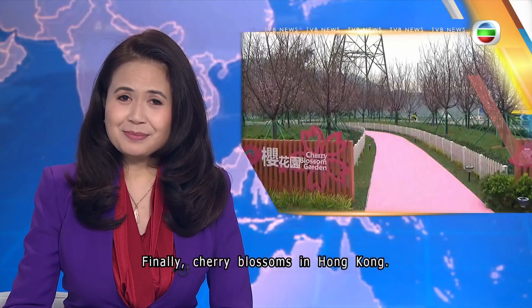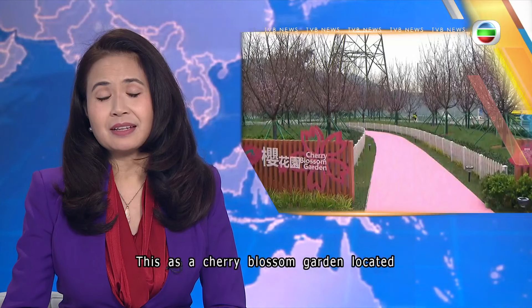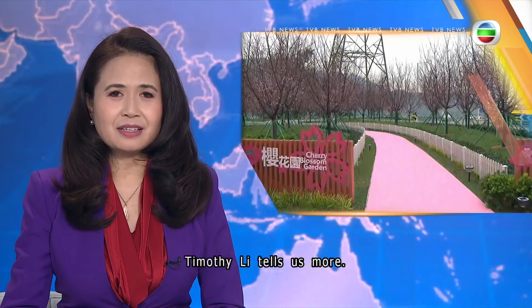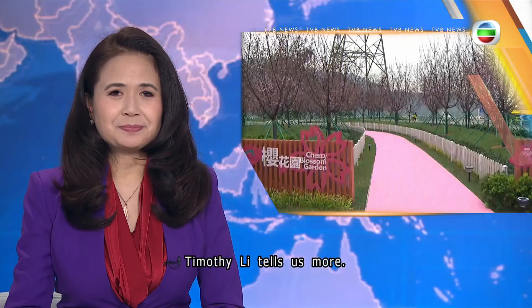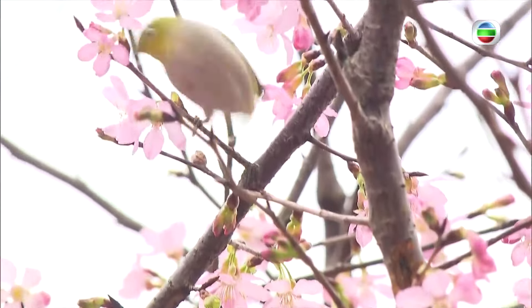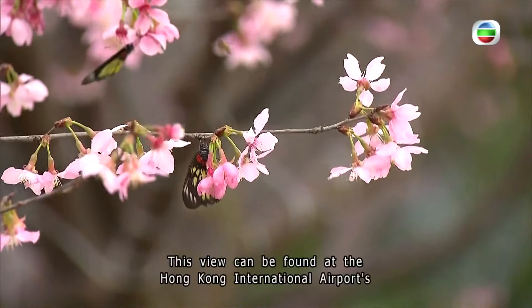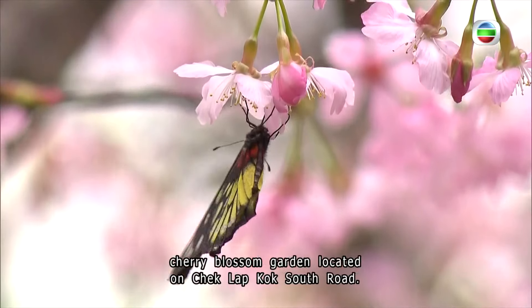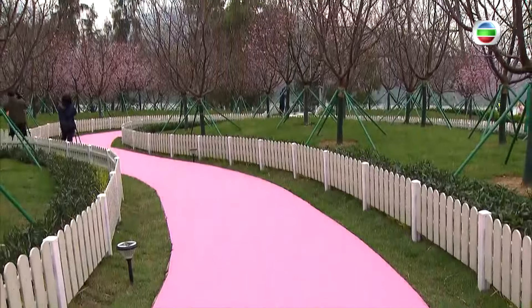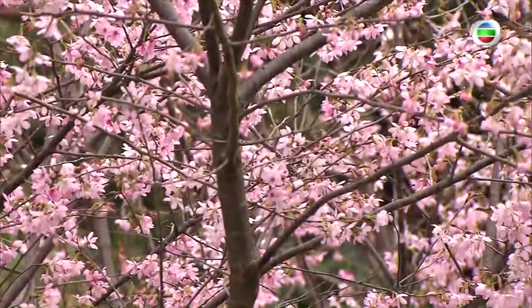Finally, cherry blossoms in Hong Kong. A cherry blossom garden located at the Hong Kong International Airport opens to visitors on Saturday. Timothy Lee tells us more. A sea of pink petals and greenery — this view can be found at the Hong Kong International Airport's cherry blossom garden, located on Chek Lap Kok South Road. Owing to warmer weather,